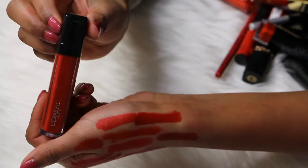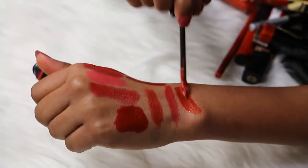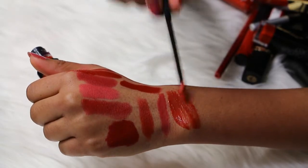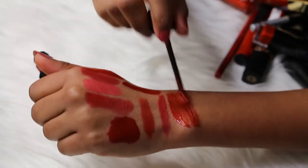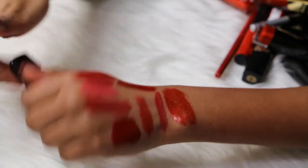Then I have a L'Oreal Infallible Gloss in the shade number 501 Bulletproof, and this is a really pretty red color with specks of glitter in it. Knowing me I wouldn't use it, so I'm gonna get rid of this one.